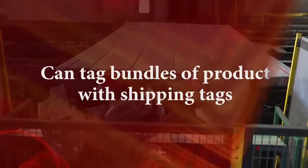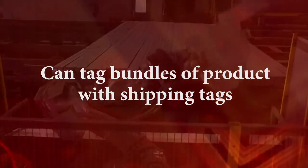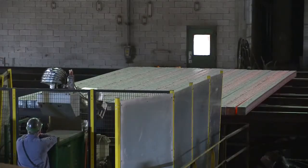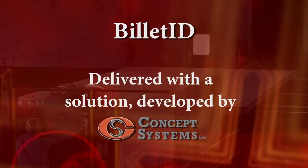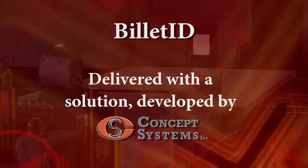It can also be configured to tag bundles of product with shipping tags. Billet I.D. can be integrated into an existing track and trace system, or can be delivered with a solution developed by Concept Systems.